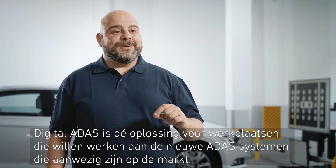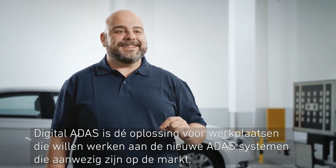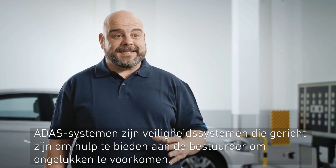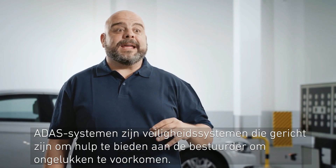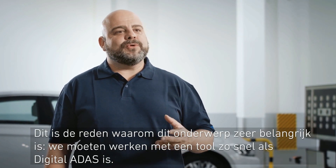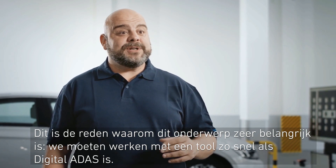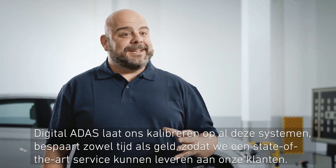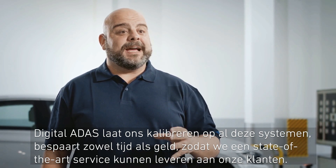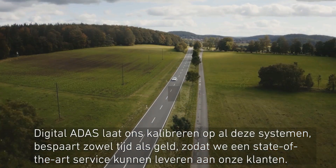Digital ADAS is the solution for workshops wishing to operate on the new ADAS systems already present on the market. ADAS systems are safety systems aimed at providing assistance to the driver to prevent accidents. This is why this is a very serious topic. We need to work with a tool that can be as fast as digital ADAS. Digital ADAS lets us operate on all these systems, while saving both time and money, ensuring we can deliver a state-of-the-art service to our customers.